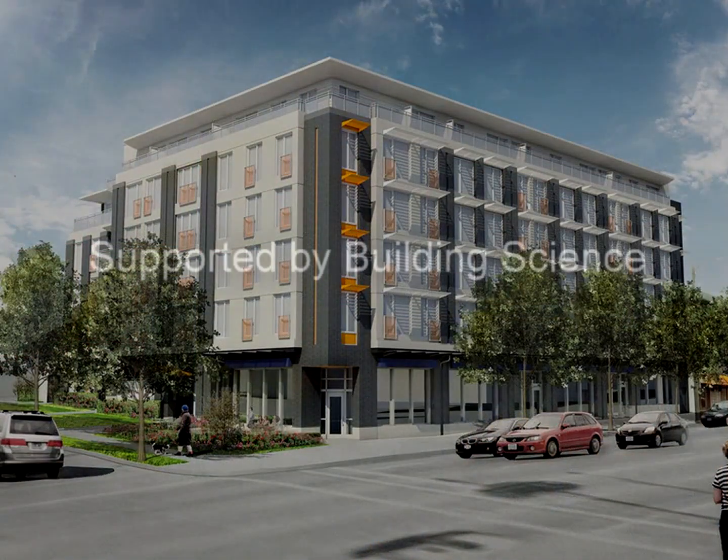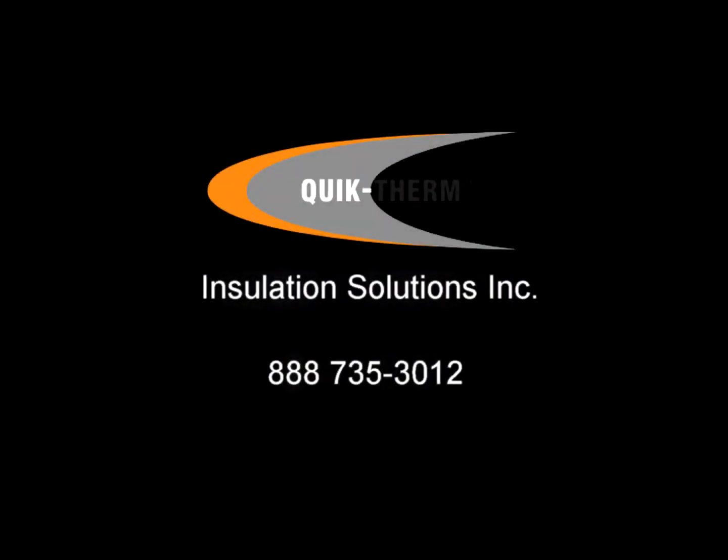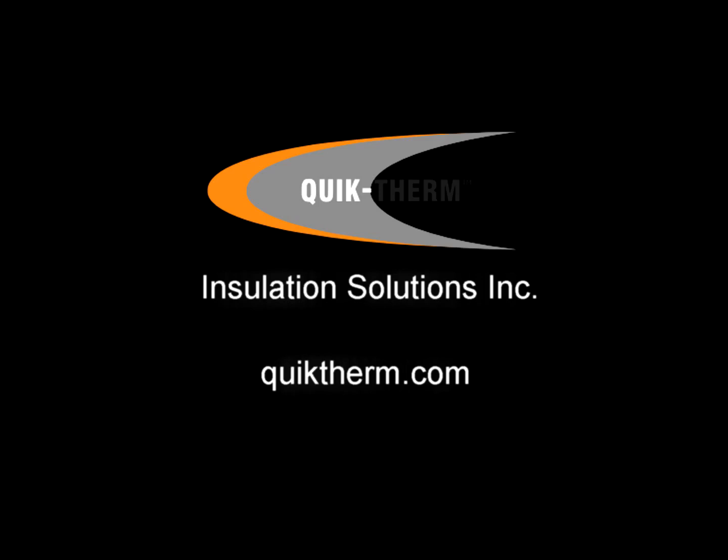QuickTherm MPI has been tested by Canadian-accredited laboratories and is supported by building science engineering. For more information, visit QuickTherm.com.